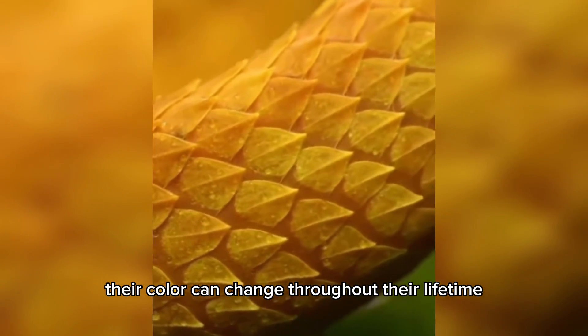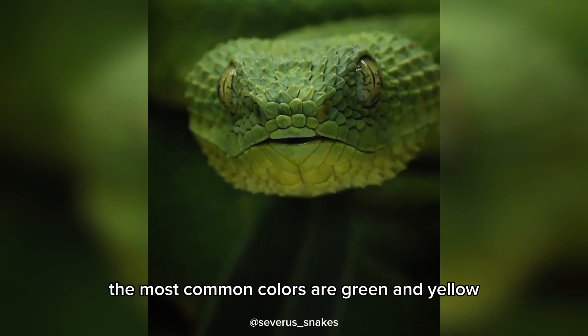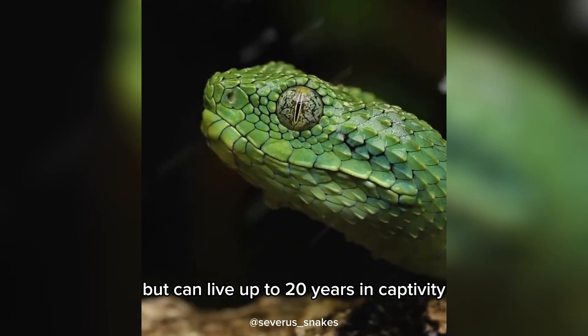Their color can change throughout their lifetime, depending on where they live and their life cycle. The most common colors are green and yellow. Bush vipers have a lifespan of 8 to 12 years in the wild, but can live up to 20 years in captivity.